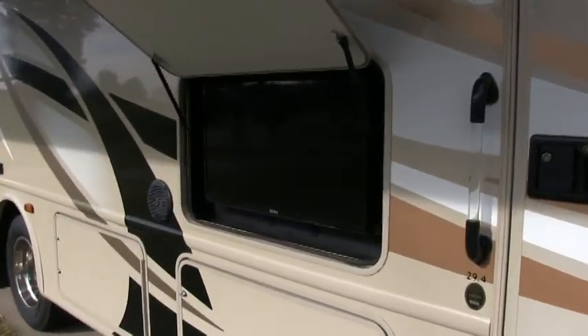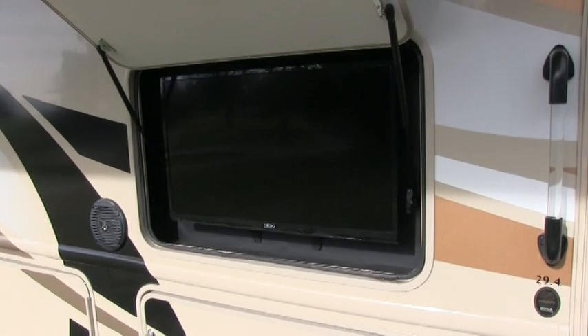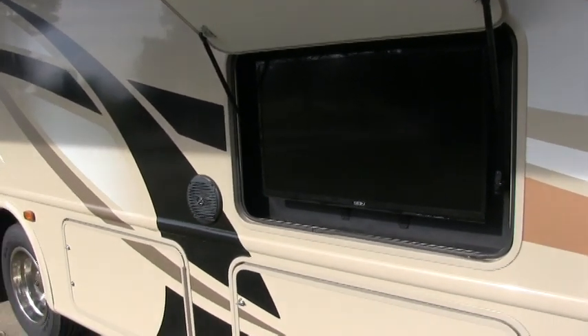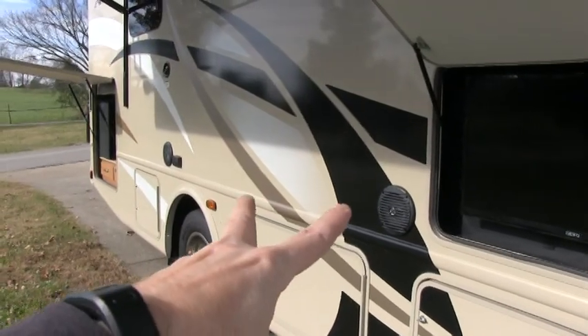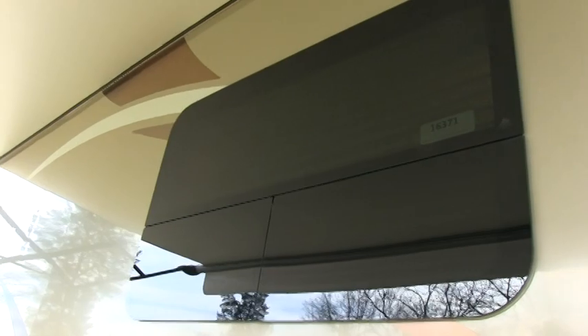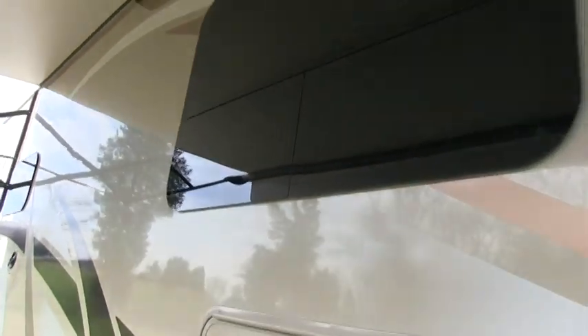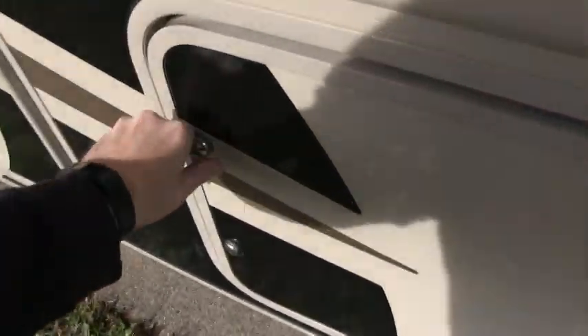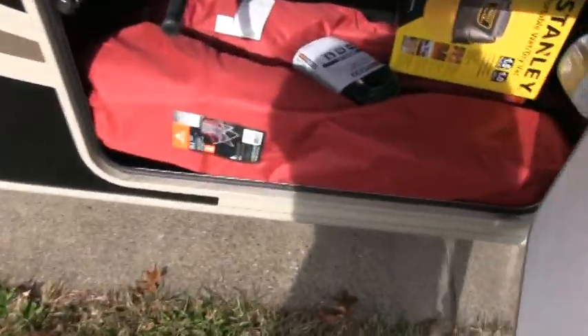On the outside you have what I believe is a 32 inch flat screen — you are cable and satellite ready out here. There are outside entertainment marine style speakers on both sides. The frameless bus style tinted windows are I believe 80% tint on most of them.